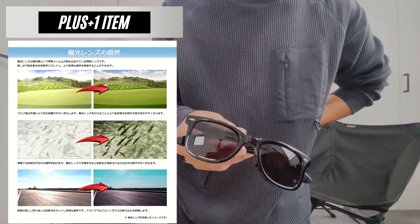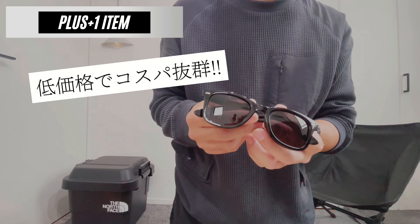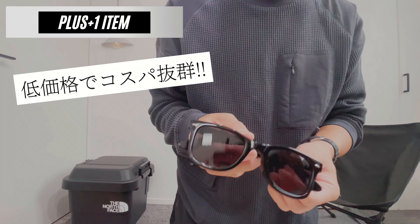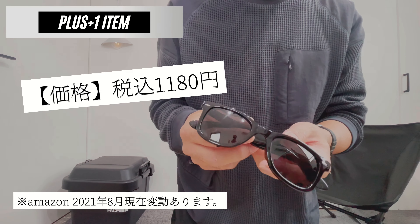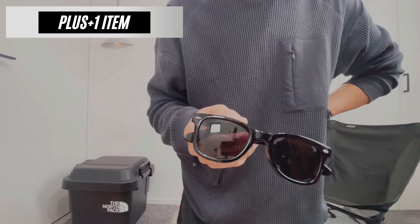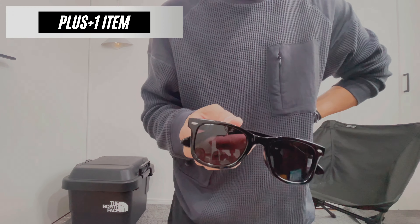今回のプラスワンアイテムは僕の動画でよく登場しているこちらのサングラスになります。ブランドの方はフェリーというブランドなんですけど、偏光レンズを探してまして、暗くなりすぎないぐらいのものが良かったのでこちらのものを選びました。これだとそこまで暗くなりすぎないのですごくおすすめです。価格の方が1180円なんですごく低価格で、形も綺麗なのでぜひチェックしてみてください。